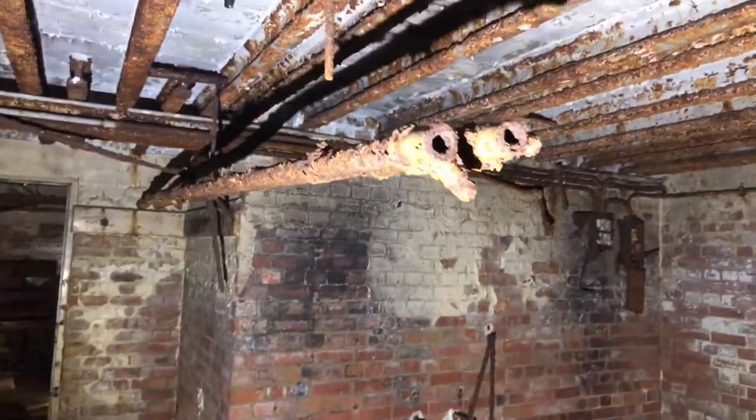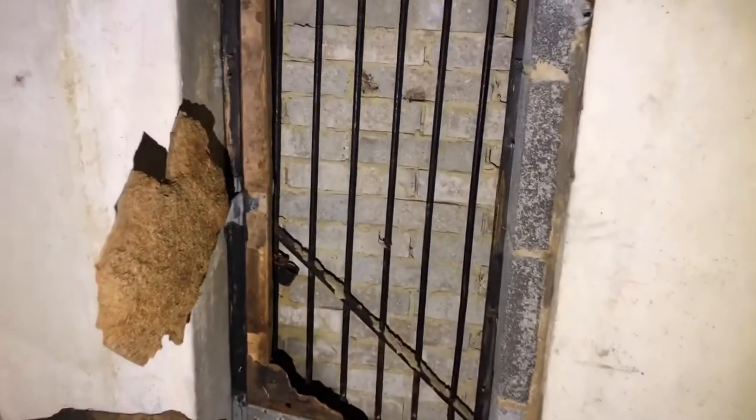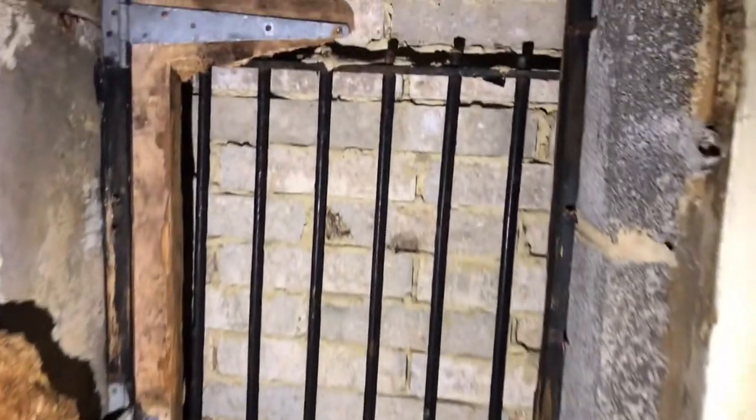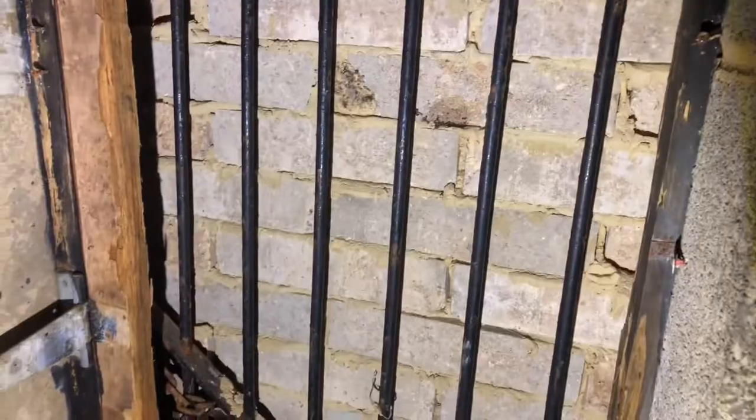Watch your head on things in here — it's quite dangerous as you can see. This is one of the other entrances which is bricked up from the outside. Not quite sure how many bricks they've used for that, but there's definitely no way of getting in or out that way.